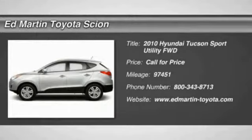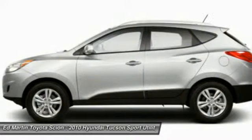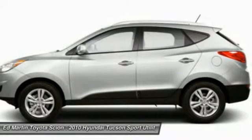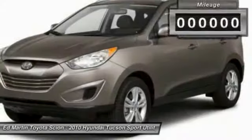Boasting low noise and vibration levels and a smooth ride, the Tucson combines the rugged utility of an SUV with the maneuverability and refinement of a car. With its spacious interior, small never felt so big.